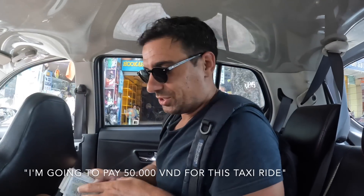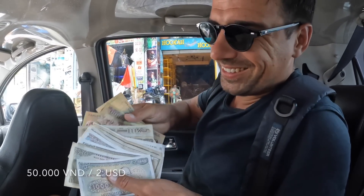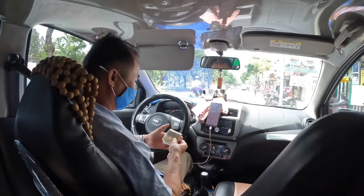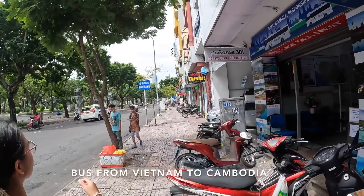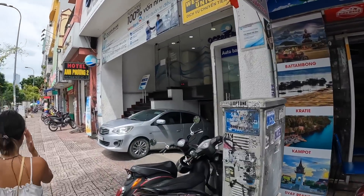I'm gonna pay 50,000 dong for this taxi ride — look how much money it is, 50,000. So yeah, we're looking for a bus from Ho Chi Minh City to Phnom Penh in Cambodia and seeing what they have to offer.